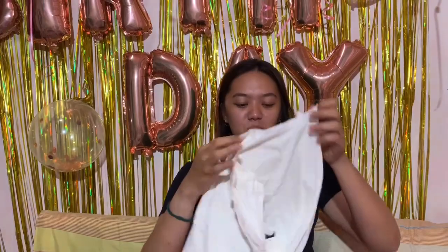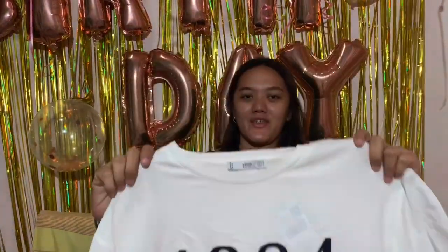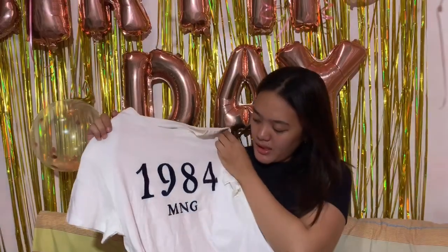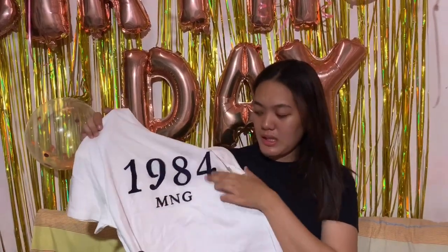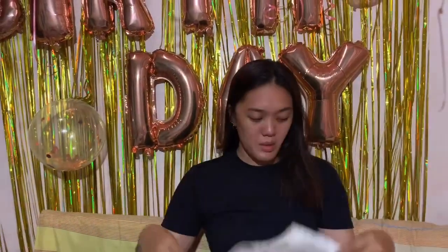This white one is also nice. It has '1984' printed on it, simple design with a mango print. I like simple things — not too much big art. I'm actually not much of a t-shirt person.